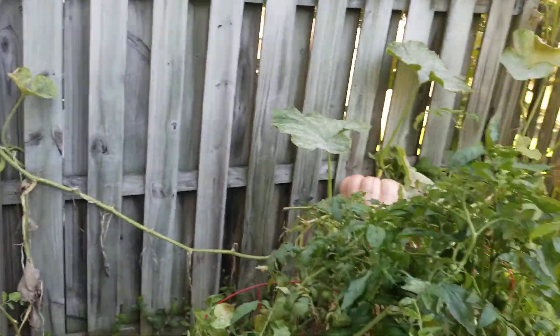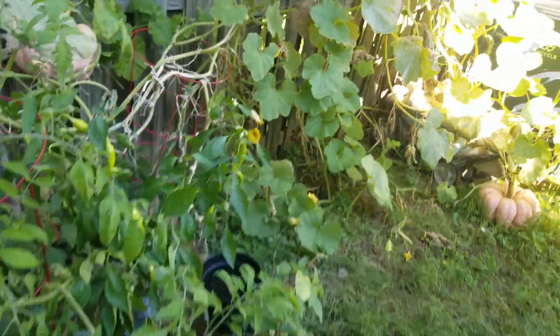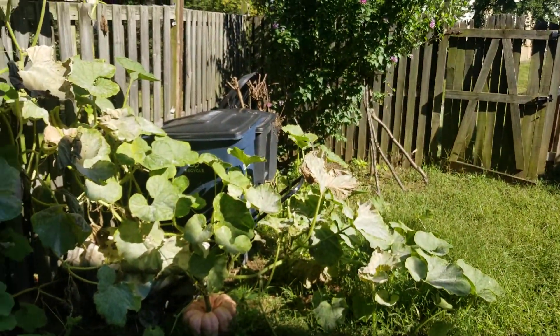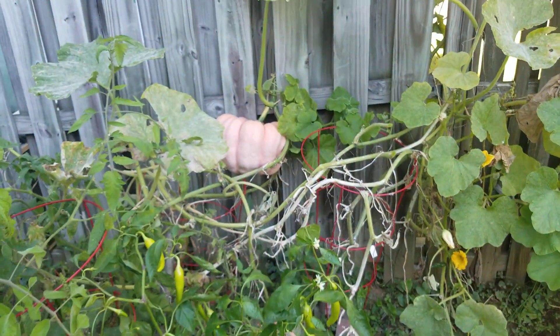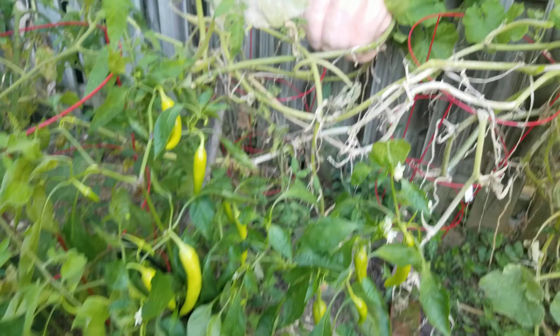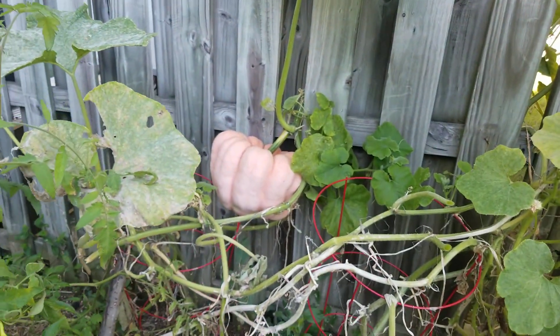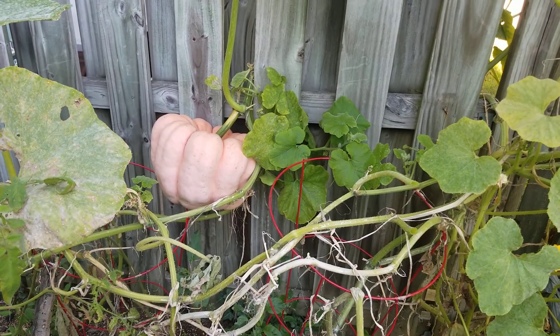I'm just sitting here like wow — I've just never seen that before. Pink pumpkin! She's got a lot of stuff back here. She's got peppers back here too. I was watching a video from a Jamaican channel and the lady said a mongoose was eating off her pumpkins.